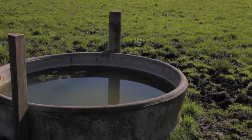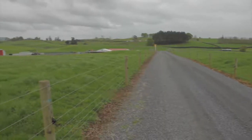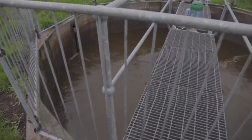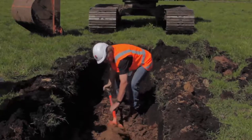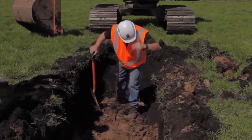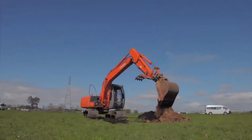Before there could be any excavation, service plans should be checked. Often they'll only include roads and major lines, and if there is anything else that the farmer has put in, there may not be any plans for that. In that case it may pay to have someone come out and locate the services on site, and you may want to hand dig — for example, to find pipes leading to troughs — before excavation starts.